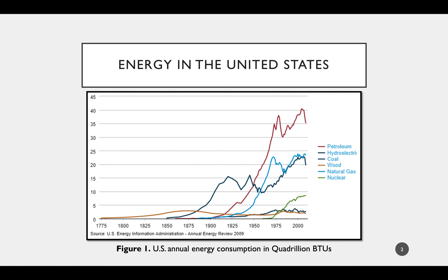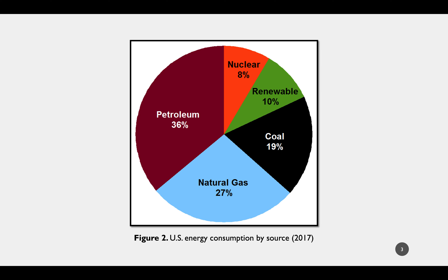The United States is currently facing a severe energy crisis. Beginning with industrialization, the U.S. has increased energy consumption at a very fast rate, and we can only expect this trend to continue, as demonstrated by the plot showing annual energy consumption. We're also seeing a push for more renewable energy resources across the nation; however, crude oil and natural gas still dominate the energy sector, with natural gas at 27% and petroleum at 36% as of 2017.